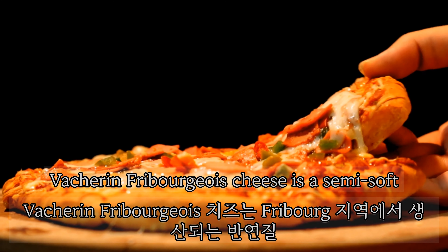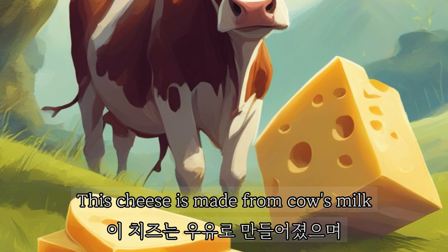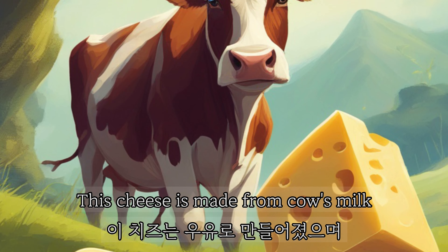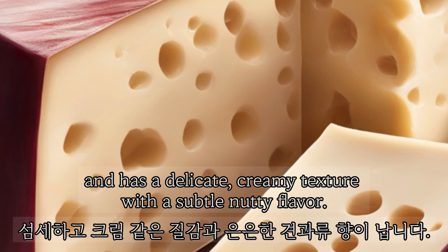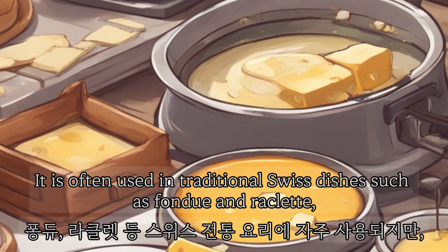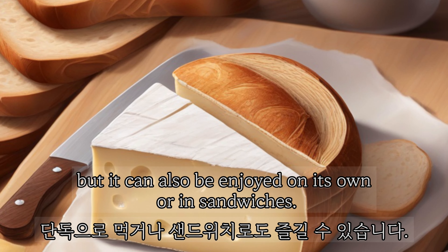Vacherin Fribourgeois cheese is a semi-soft Swiss cheese that comes from the Fribourg region. This cheese is made from cow's milk, and has a delicate, creamy texture with a subtle nutty flavor. It is often used in traditional Swiss dishes such as fondue and raclette, but it can also be enjoyed on its own or in sandwiches.